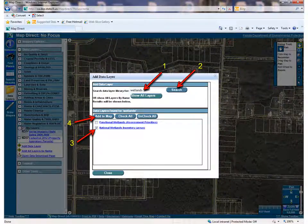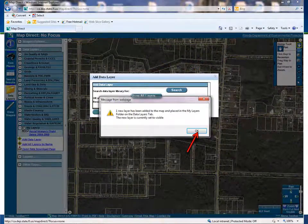Now I want to add the National Wetlands Inventory Map. That's a lot to remember, so I will just type 'Wetlands' in the search box and click Search. Clicking Search brings up two choices with wetlands in the title. I'll check the box next to National Wetlands Inventory and then click Add to Map. The same notification box will pop up to confirm the new layer. Click OK.